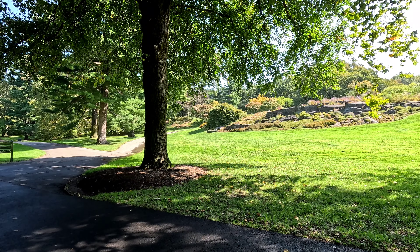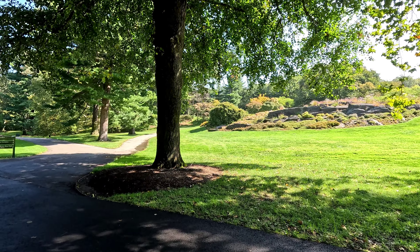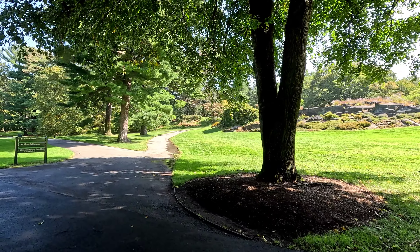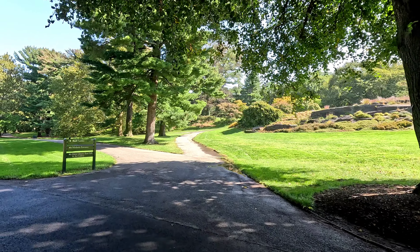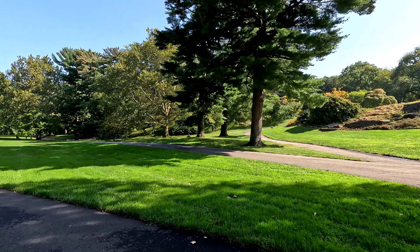It's been an oasis of beauty and learning for generations of visitors. The botanical garden encompasses 250 acres and is home to more than 1 million living plants. It is one of the foremost gardens in the world and was named a National Historic Landmark in 1967.